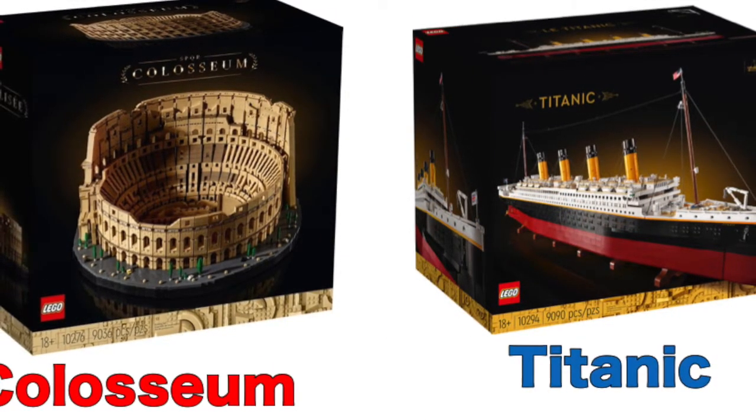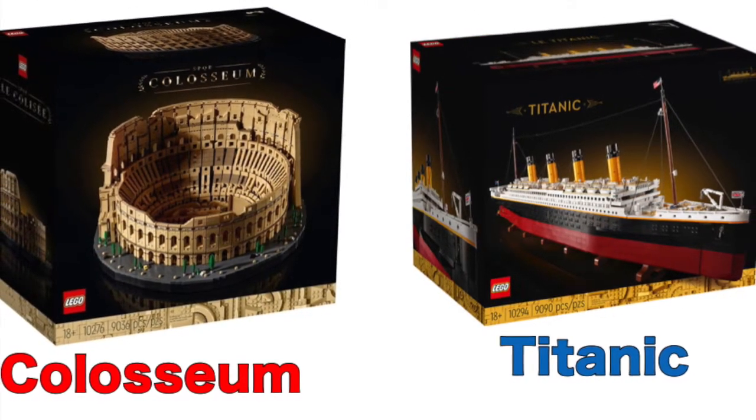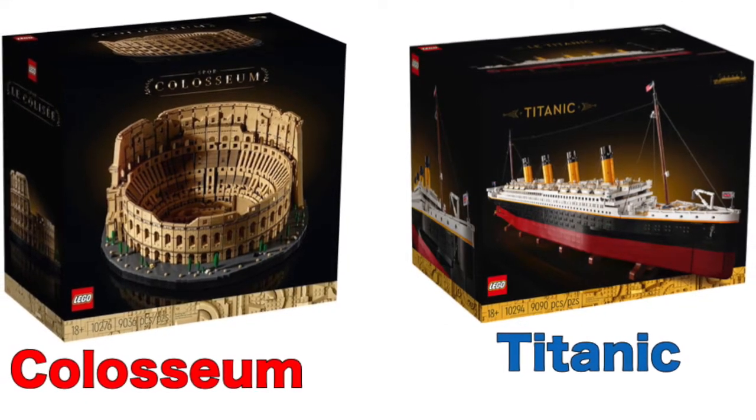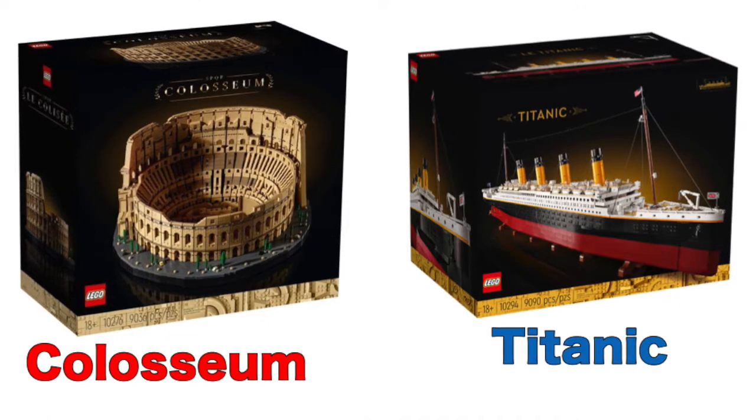Finally, the regular outer boxes between the two sets are pretty much the same size. Both of these sets are in the 18 Plus design for adults, featuring the classic black background.